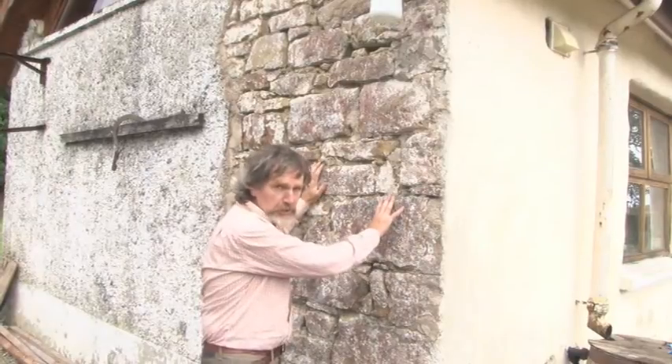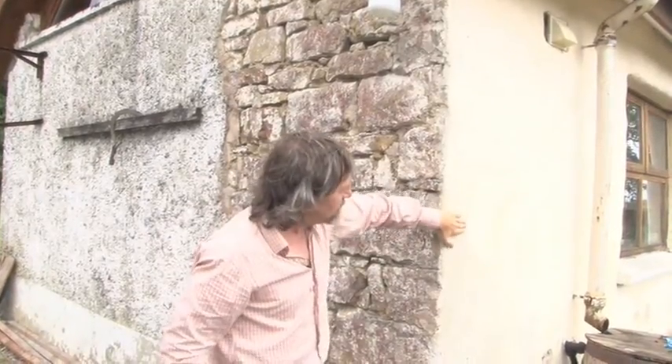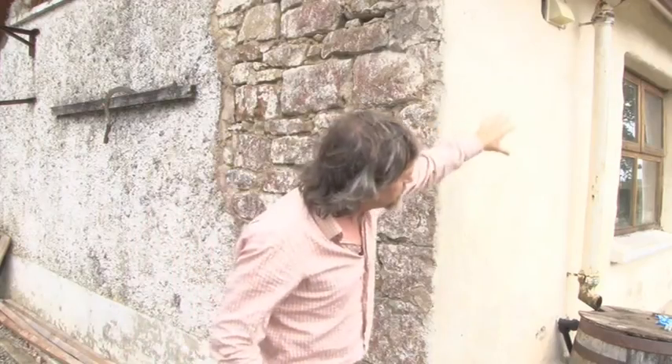This gable has yet to be done actually, but the clients started with this and it's very interesting to see the difference inside. The bathroom in this corner is still damp, whereas the bedrooms down here where the Hempire renovation has taken place have completely dried out.